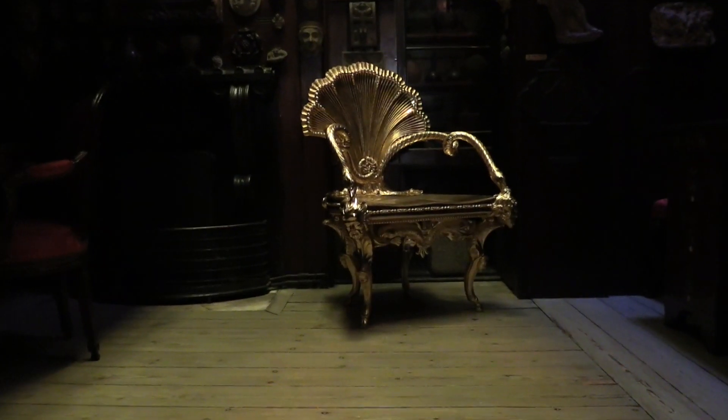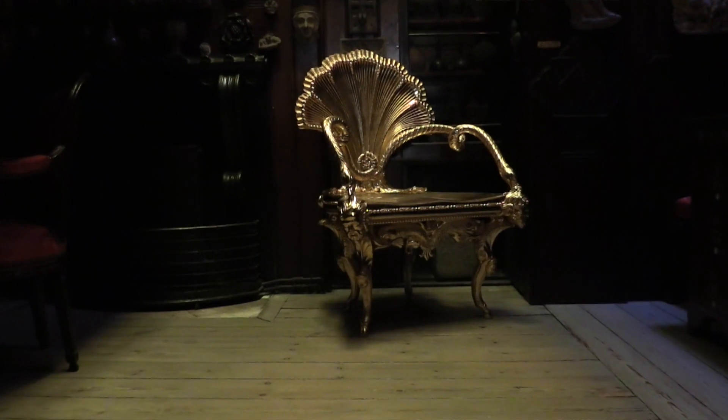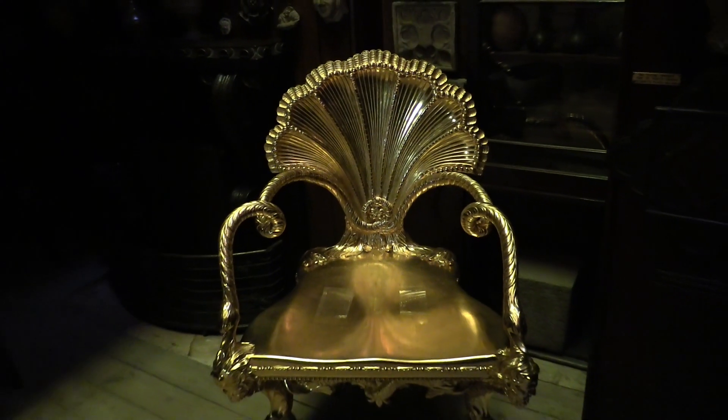This, I think, is one of the most extravagant designs by Piranesi. It's a sort of shell or grotto chair. It wouldn't look out of place, perhaps, in a garden pavilion.